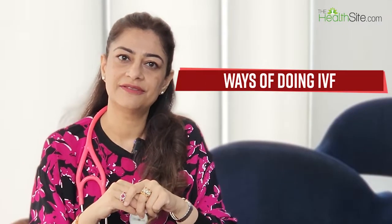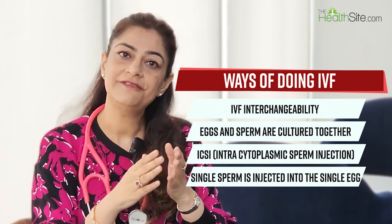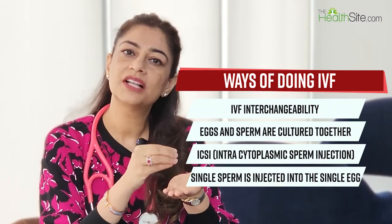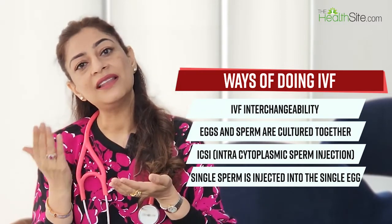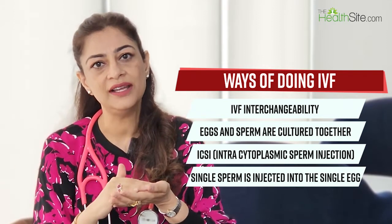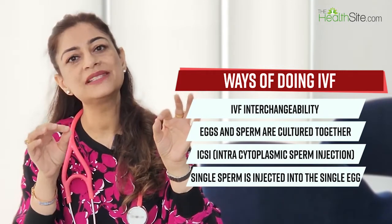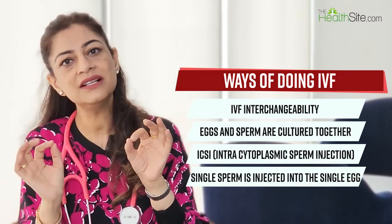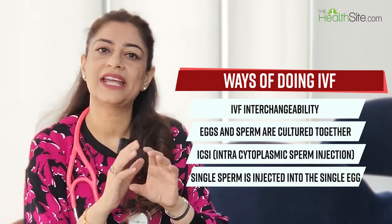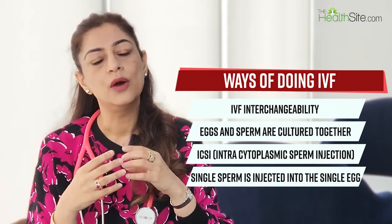There are two ways to do IVF. In conventional IVF, the egg and sperm are cultured together in a dish and the sperm fertilizes the egg as it would naturally. In ICSI — intracytoplasmic sperm injection — the embryologist picks up the best-looking sperm with a needle and injects a single sperm directly into a single egg. ICSI is most commonly used when there is a problem with sperm quality.